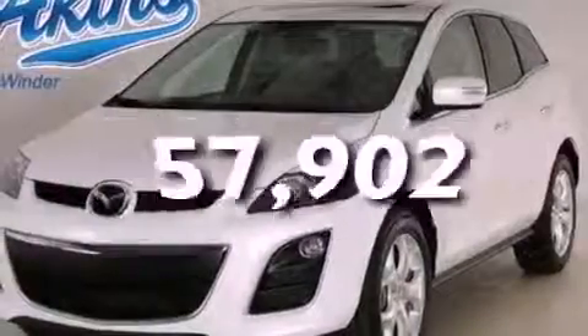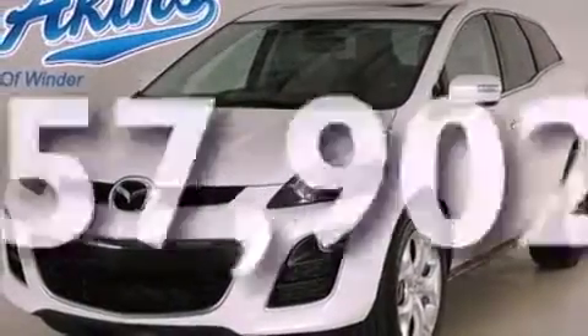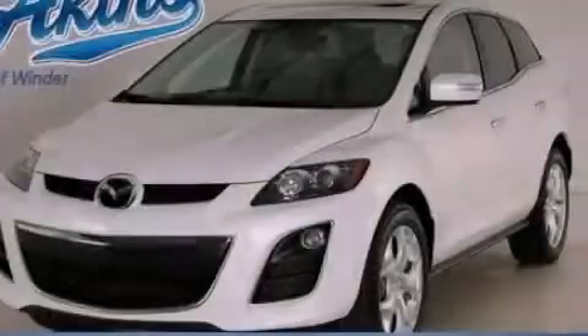This vehicle has fewer than 58,000 miles on the odometer. This vehicle won't last long at this price. Call and arrange a test drive now.